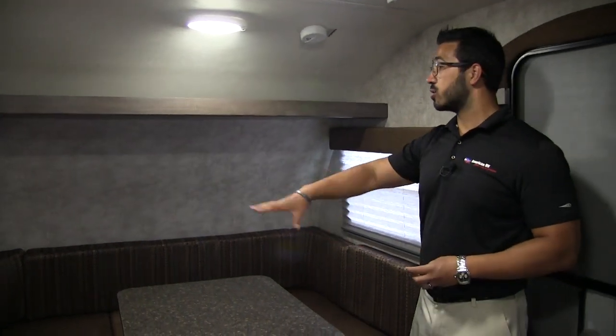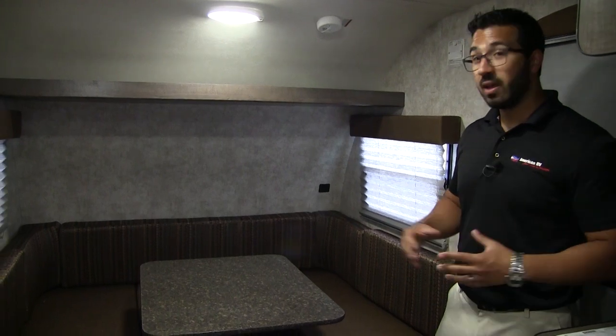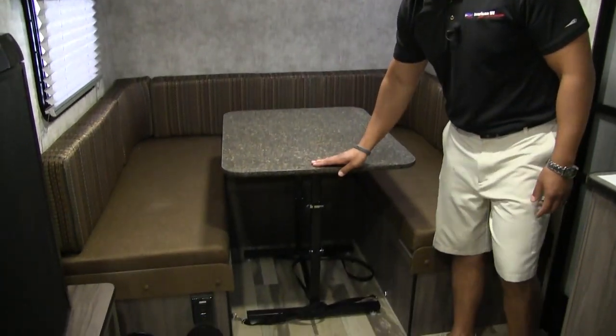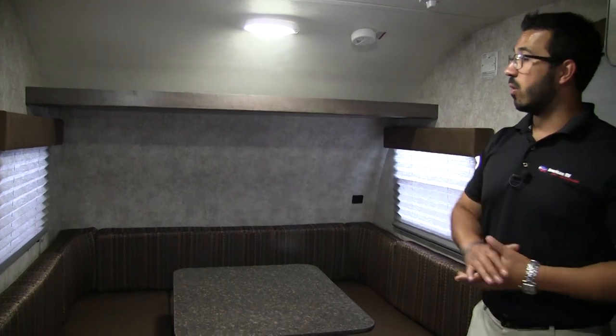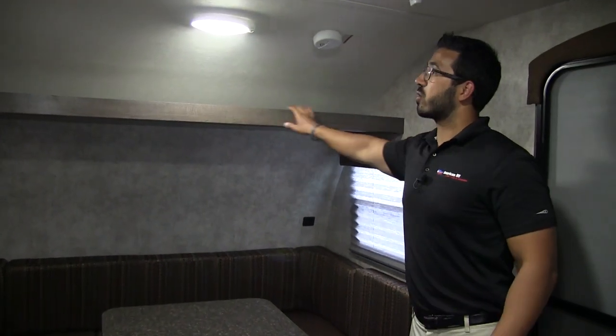Up front you have this large U-shaped dinette. As I mentioned, you have a good view to the TV from here and it's plenty large for the whole family to sit around and eat, play a game, or accommodate a lot of people in a small RV. This is also your primary bed — to make up the bed it's nice and easy. The table drops down and pivots in the center between both legs, sits along the rails, and you fill it in with the cushions on top — large enough for two people to sleep on. You'll notice windows on both sides for good cross ventilation. One side is an emergency exit. Right over there you also have a dual USB port for charging electronics at night. Going across the top is a nice shelf and LED lights throughout the entire ceiling.